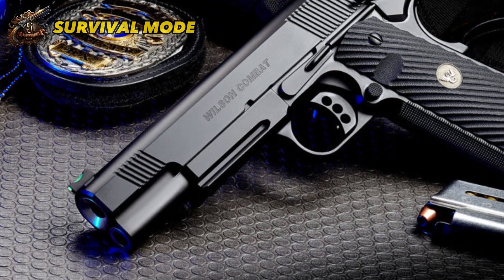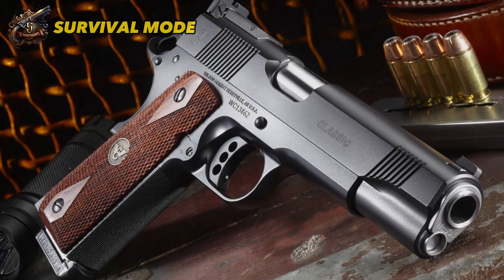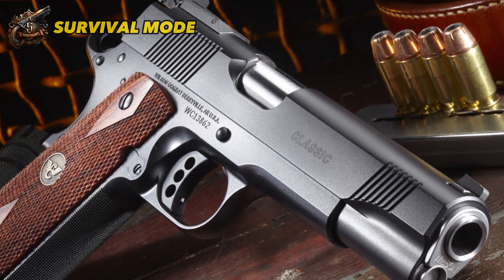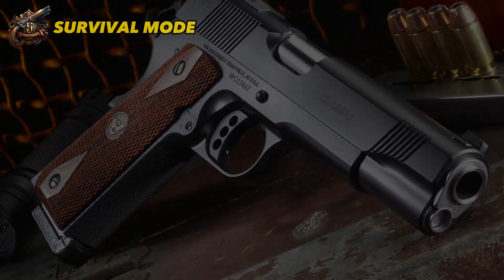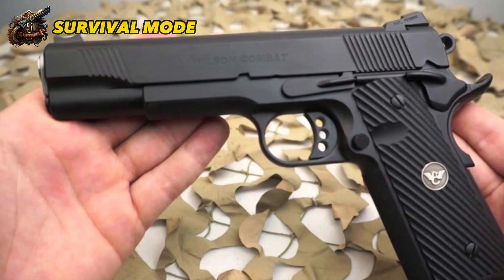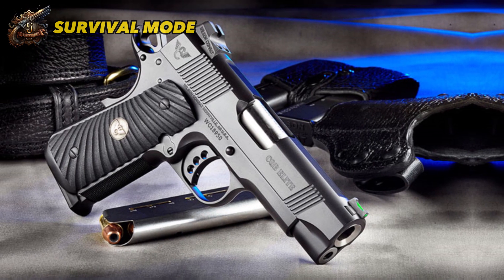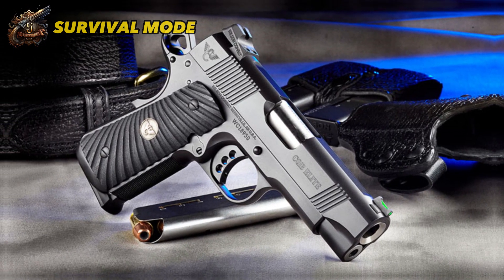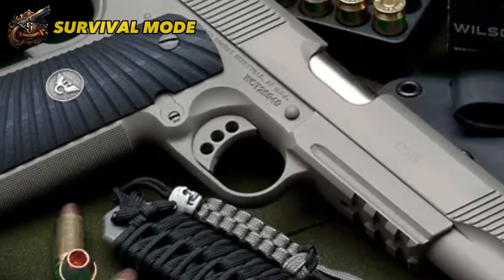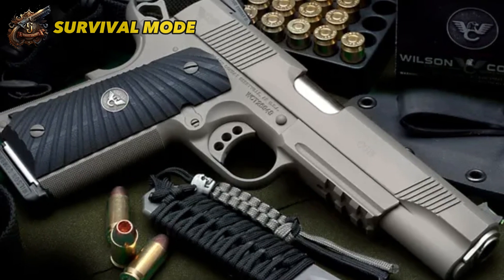There are two versions of this special 1911 gun: the 9mm version with 10+1 capacity, and the .45 ACP version that usually carries 7 or 8+1 rounds. The gun is suitable for carrying as the capacity is sufficient, and you can quickly reload if needed. One of the key benefits of the 1911 is its slim, single-stack design, making it easy to handle. However, it is a very heavy gun at 42 ounces. The Wilson Combat CQB is highly accurate and powerful, and if you appreciate the 1911's slimness and history, it could be the perfect carry gun for you.